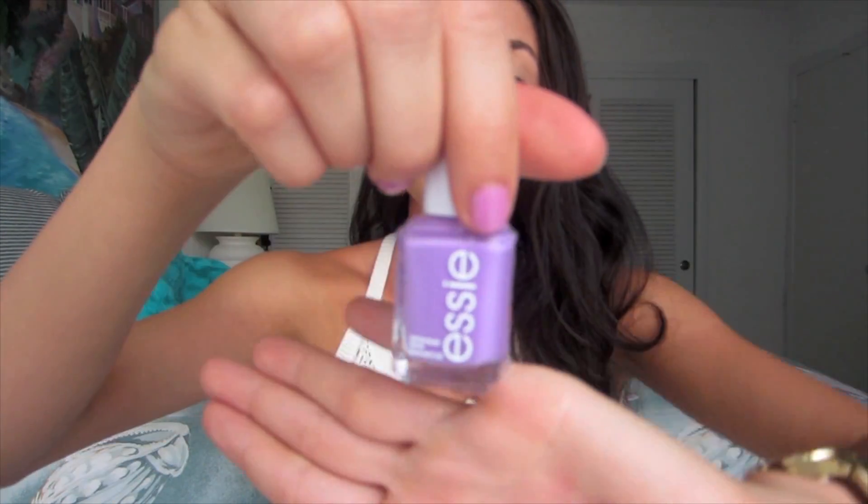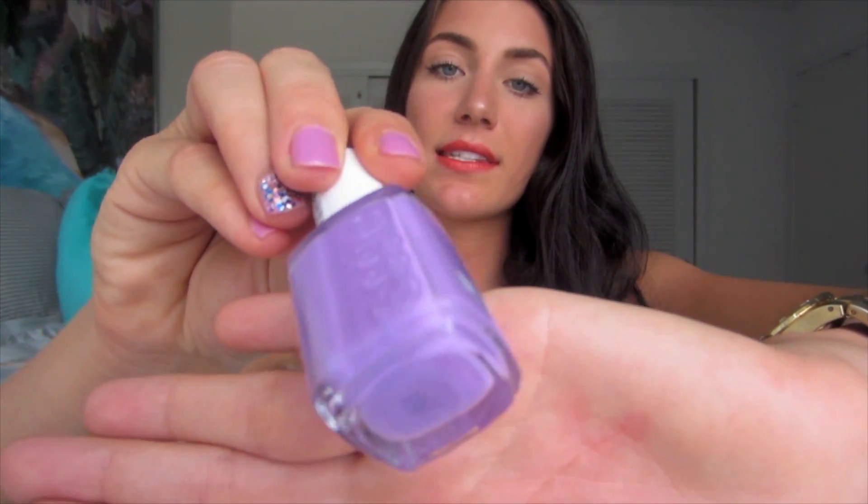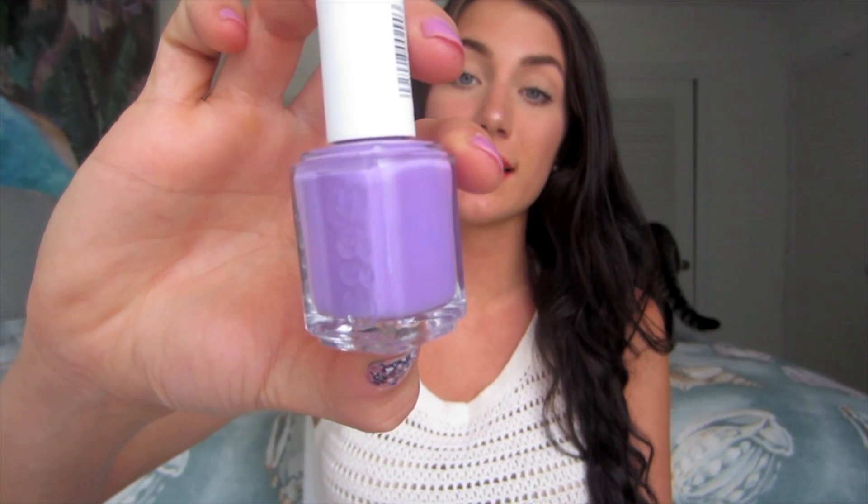Going more into the purple spectrum, this is Essie's Playdate — it is a beautiful color. It is just a creamy lavender color. I love Essie's polishes; they make beautiful colors that are so unique and definitely wearable for all skin tones. I really love this color, and with an accent nail with glitter on it, it is beautiful. So this is a staple in my book.